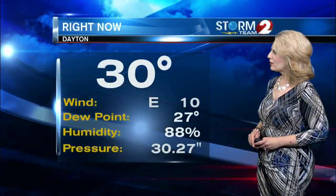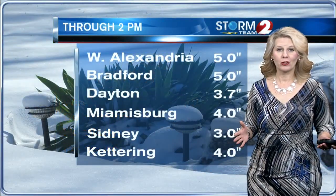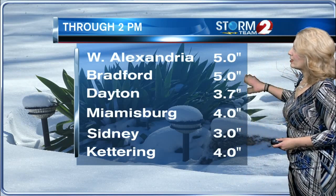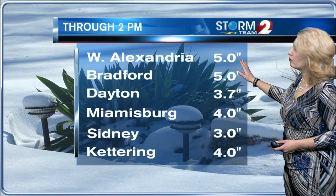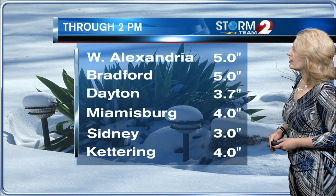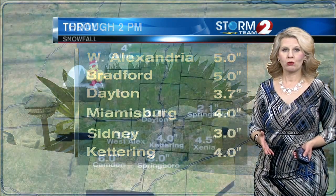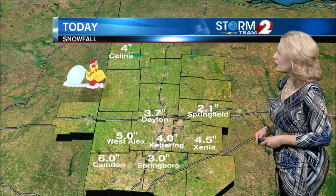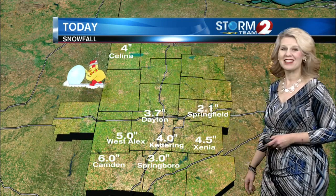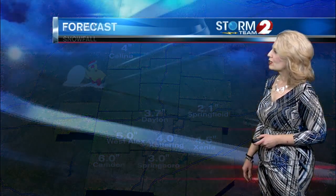The wind is out of the east at 10 miles an hour, and the barometer is at 30.27 inches. Here's some snowfall totals — they are rapidly changing as we go throughout the afternoon and evening. West Alexandria in Preble County has had 5 inches. Bradford has had 5 inches. Kettering, 4 inches. Dayton has almost had 4 inches of snow as well. Here are some of our weather checker numbers: 4 and a half in Xenia, 5 up in Salina, 6 inches in Camden, and earlier today we had 3 inches in Springboro.